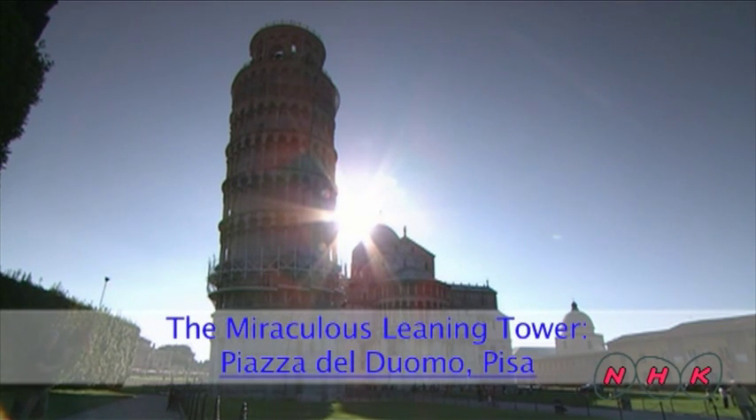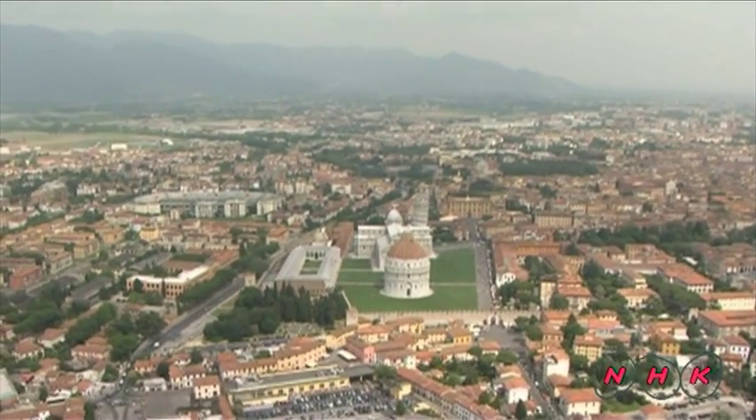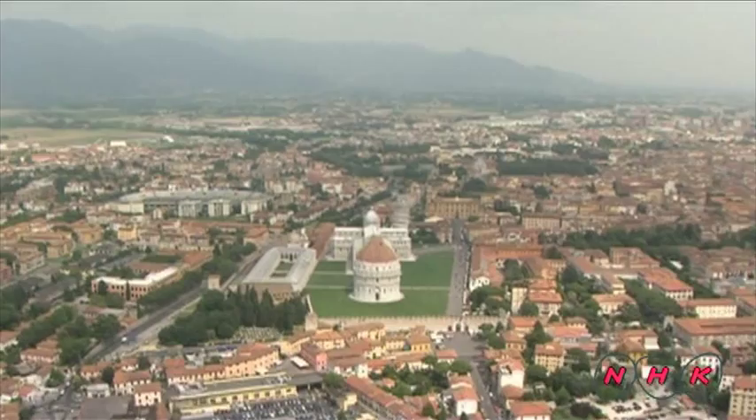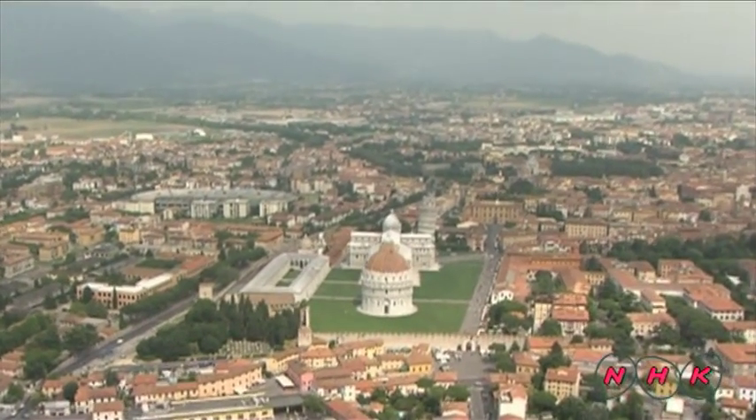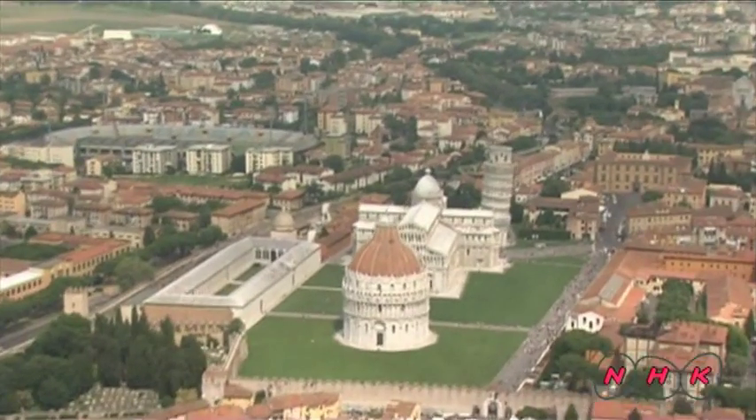Piazza del Duomo, Pisa. This is Italy's Leaning Tower of Pisa. The tower is located on the Piazza del Duomo in the city of Pisa in Tuscany. It is one of Italy's most famous landmarks.